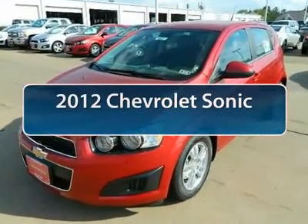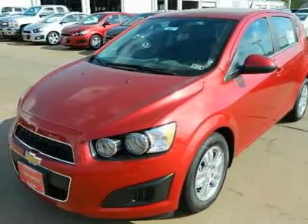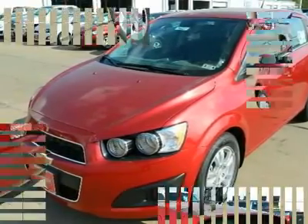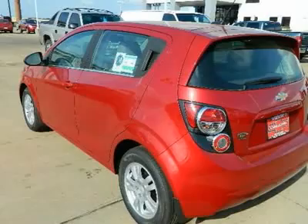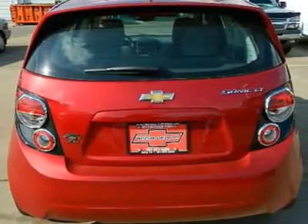The 2012 Chevrolet Sonic. The taut, strong body lines and powerful stance of the Chevy Sonic allude to the power you'll find under its hood. Throw a little extra power into the mix with the available turbocharged engine.